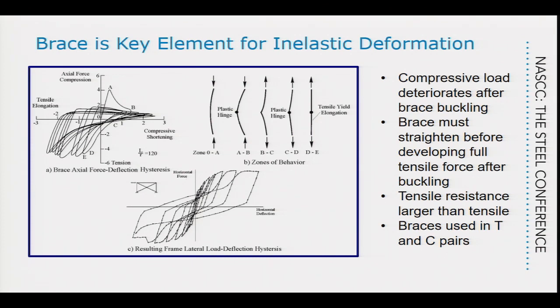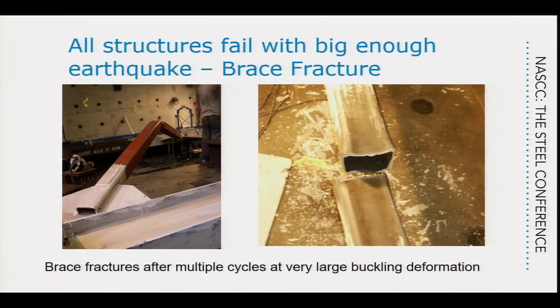The brace can go through quite a lot of deformation supporting compressive load, but that load is getting smaller. Earthquakes change direction, and you need to straighten out the now-crooked brace — like unbending a paperclip, you never perfectly straighten it again. So in multiple cycles, the compressive load is smaller and smaller. As a consequence, the tensile brace and the compressive brace behave differently, and so in brace frames we match these braces in pairs — one tensile and one compressive.